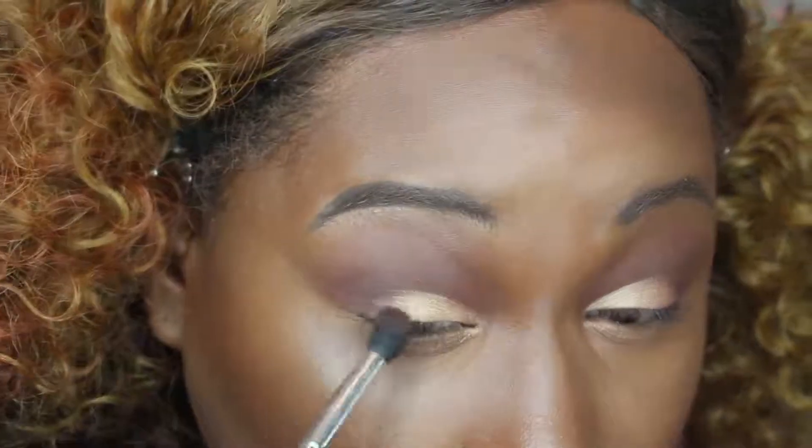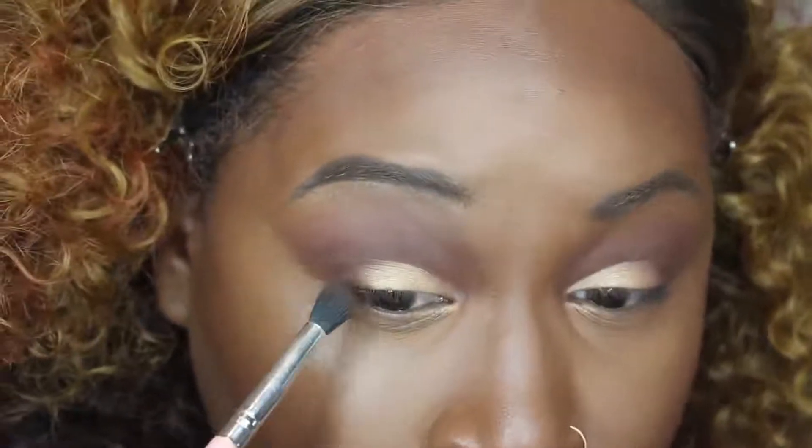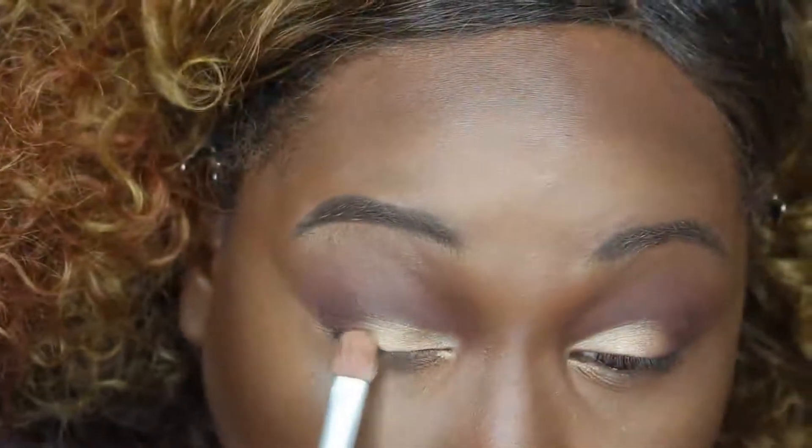I applied my liner and lashes off camera. I'm pretty new at applying lashes because I wear glasses 24/7 — I'm really blind. It's just something I have to get used to. Now I'm just touching back up with Bellini.